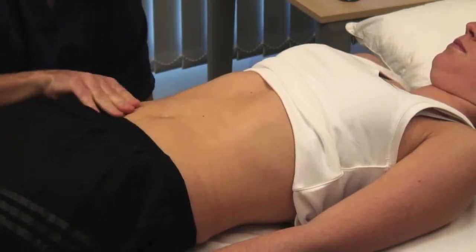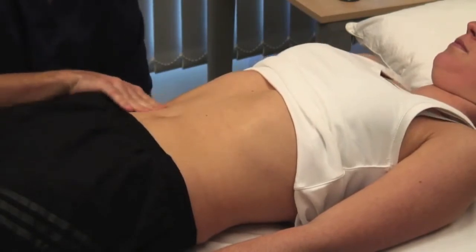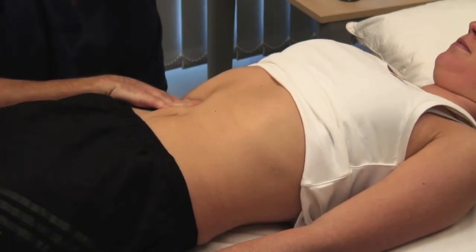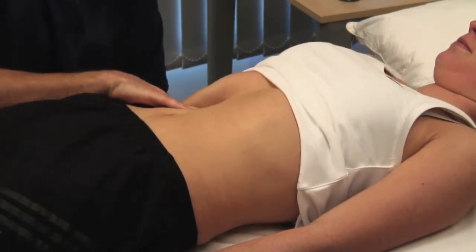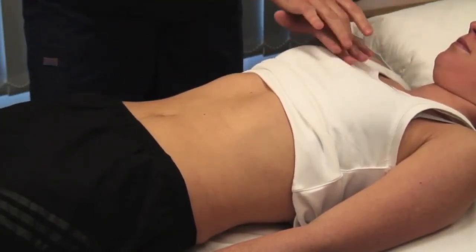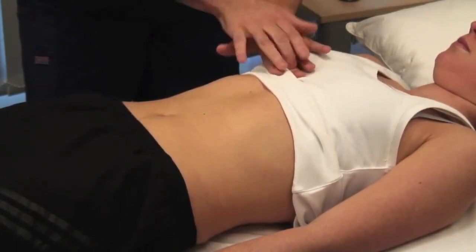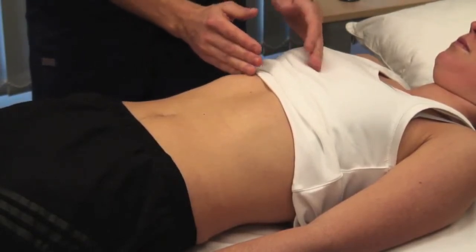Take some deep breaths in and out. Feel for the liver edge as it descends during inspiration — start in the right iliac fossa and work superiorly one centimetre at a time. If the liver is palpable, describe its characteristics and the edge. Locate the upper border of the liver by percussing down from the fifth intercostal space in the midclavicular line and measure the distance in centimetres from the upper border of dullness to the liver edge.